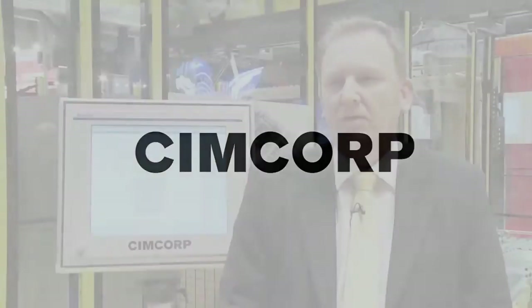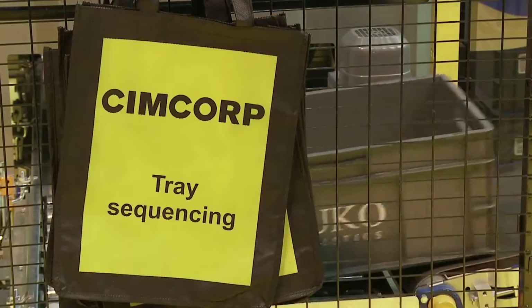The company name is SimCorp. We are based in Finland. Our data company, RMT Robotics, is in Canada. We've been established in 1975.